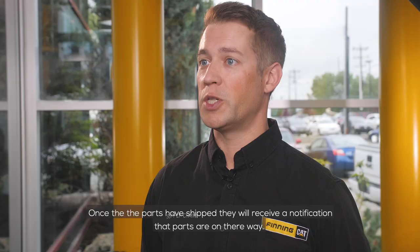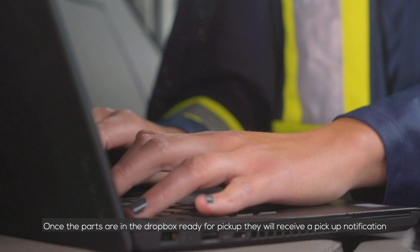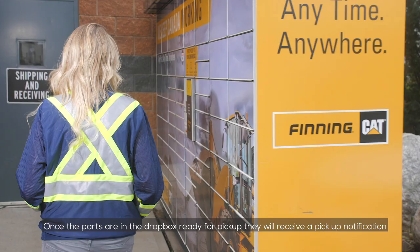Once the parts have shipped, they'll receive a notification that parts are on their way. Once the parts are in the Dropbox and ready for pickup, they'll receive their pickup notification.